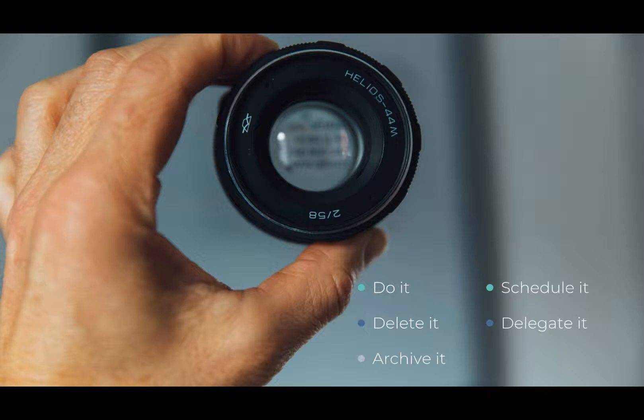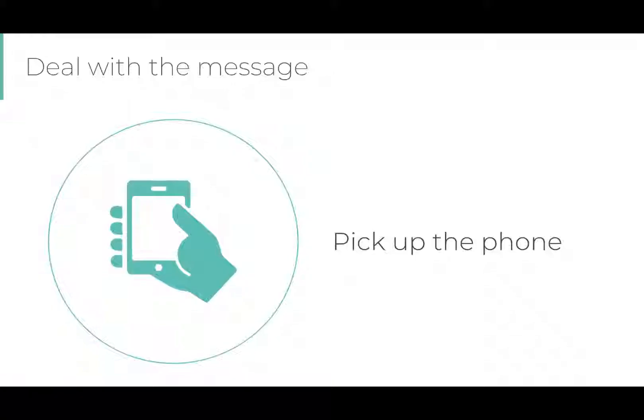Let's dig a little deeper into Do It, Delete It, Archive It, Schedule It, and Delegate It. If an email has arrived in your inbox, you have five choices to apply, and the first starts with determining whether you can simply address it right now. In our office, we have a rule that if email is going back and forth more than three or four times, we are wasting each other's time. In our office, we always seek to work out loud — something we learned using Yammer and have since moved to in Microsoft Teams. Consider picking up the phone rather than trying to out-duel your email opponent.